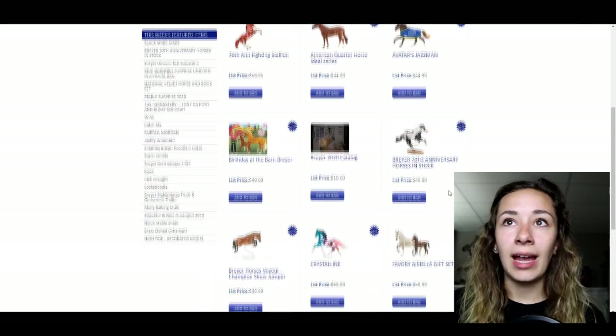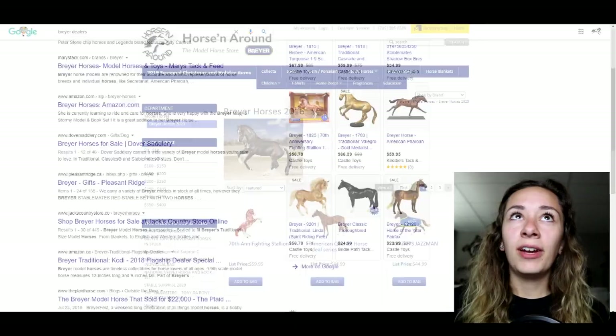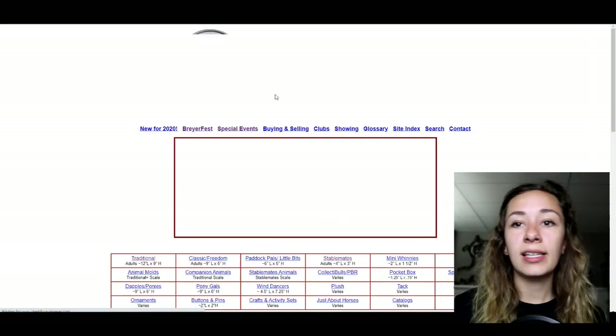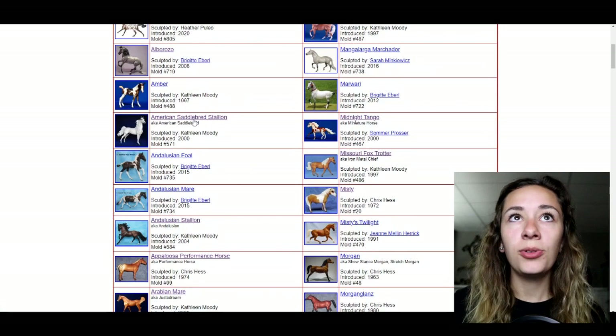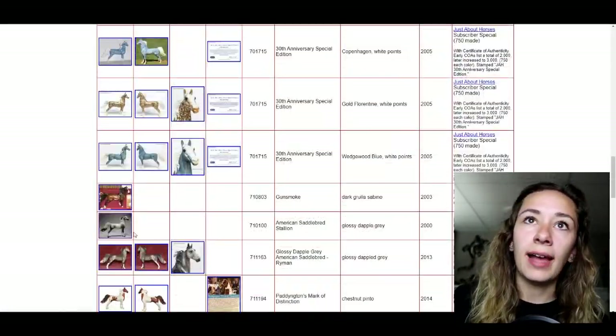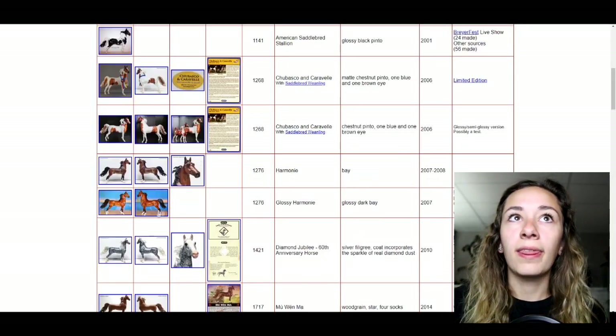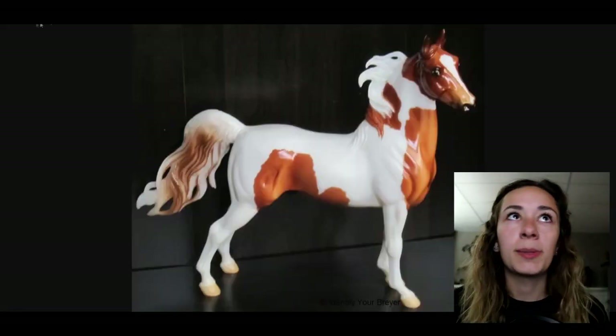I don't believe any of these dealers are scammers — they're official websites paying to run their business, so they're legitimate. Now, a lot of people in the model horse community aren't looking for brand-new Breyers; they want older, specific models from specific years. A great resource for this is identifyabreyer.com — for example, searching the American Saddlebred Stallion mold shows every release ever made on that mold. People seek out specific ones like a JC Penney American Saddlebred or a Chabasco, which you can't buy on the Breyer website because they're already retired.